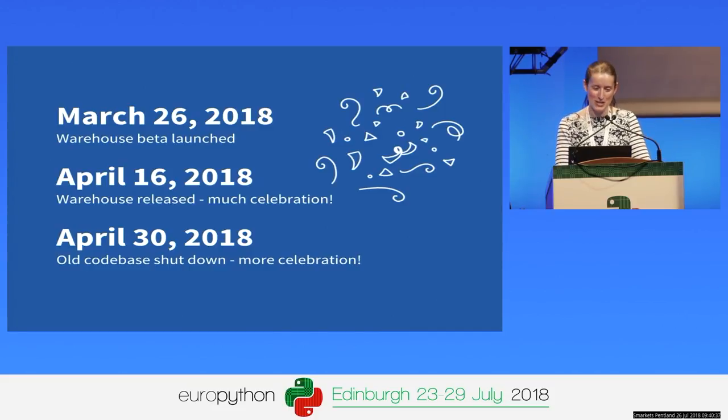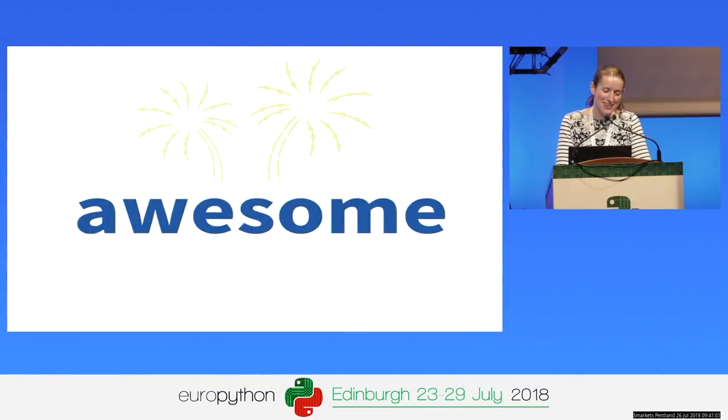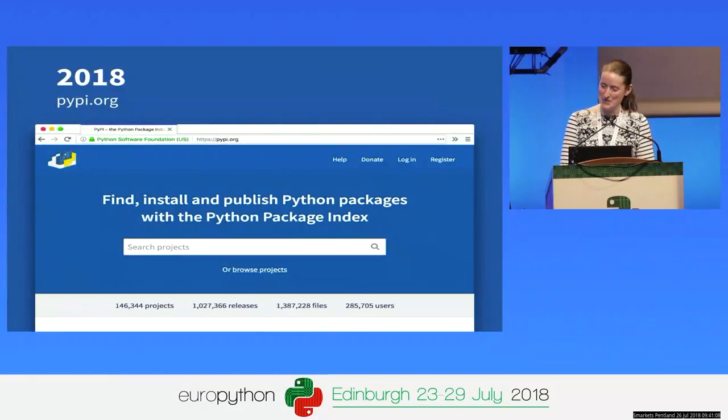On March 26th, we released our beta. We didn't have too many problems, so by April 16th we went live with the new codebase, and by April 30th we turned off the old codebase — and there was much celebration. Donald had actually stockpiled a whole number of animated GIFs to post on Slack for the very occasion. The new codebase and the new website is awesome — that's my humble opinion, and I might be biased.